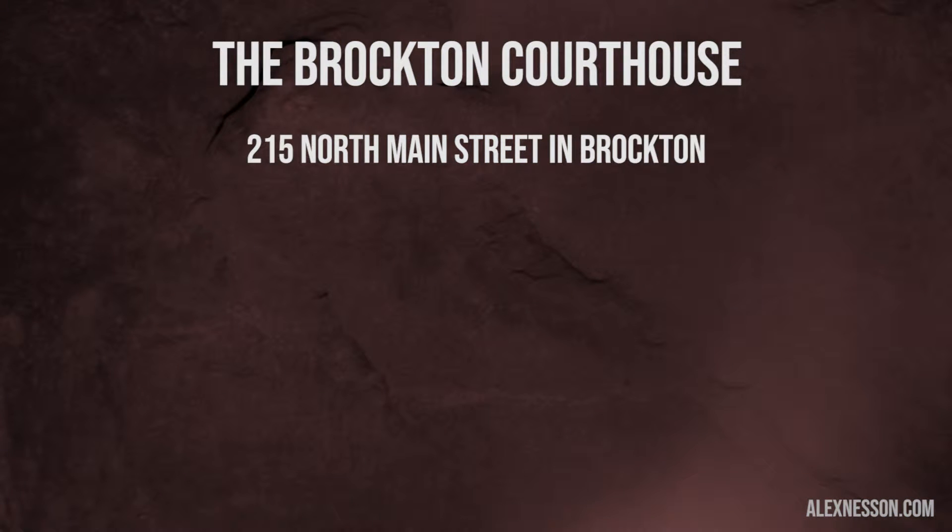A lot of times people have questions about courthouses in Massachusetts. One of the big courthouses near Taunton is the Brockton Courthouse, and that's on 215 North Main Street in Brockton. I have a blog about the Brockton Courthouse that you can go to as well.